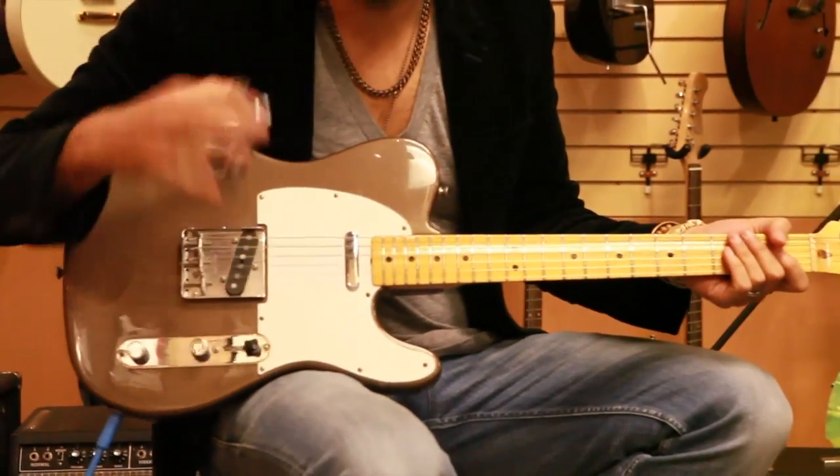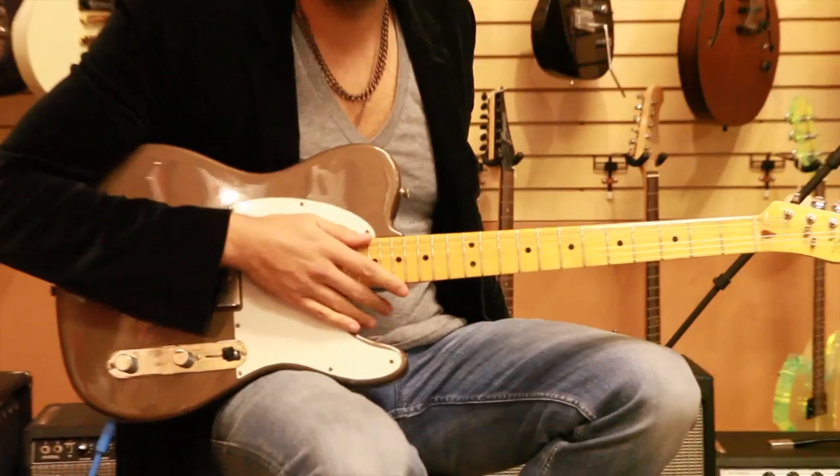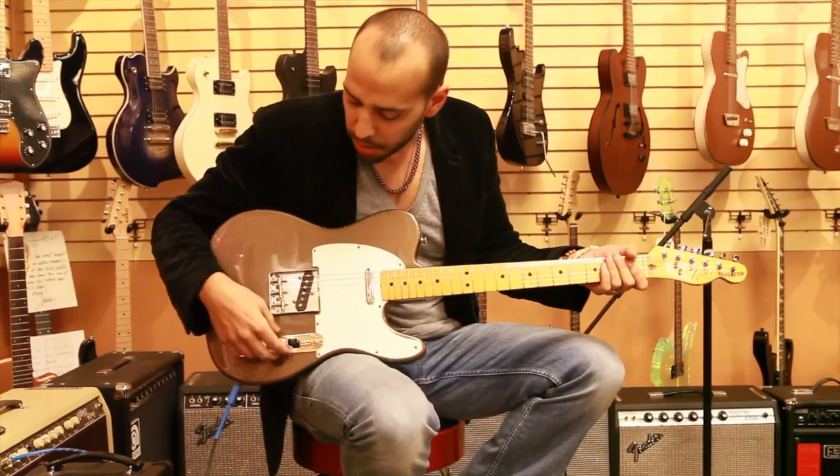I'm just going to plug it up and put it through the paces so you can hear some of the pickups. I'm going to get rid of the bridge cover, and we're just running clean through a standard Fender Hot Rod DeVille 410 amplifier. Starting on the bridge pickup,